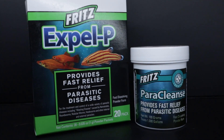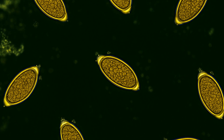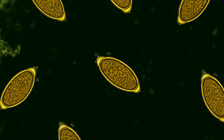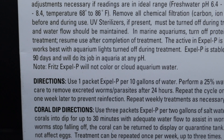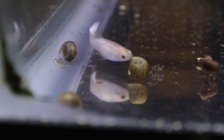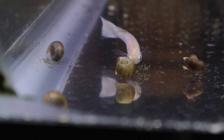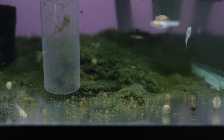Multiple doses were necessary because parasites are often immune to medication before they hatch, so you have to kill the adults and the younger ones as they mature. The medication's labeling says it usually doesn't cloud the water, but it did in my case, which makes me think I had a substantial parasitic load. The cloudiness went away after a water change, but siphoning out the debris proved challenging due to the large algae mats.